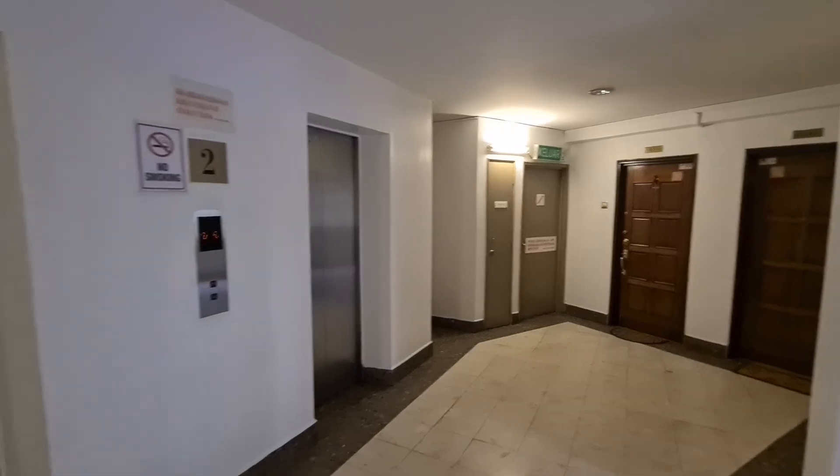We are looking at a unit in Puchat Prima, 1,000 square feet. Walking into the unit now.